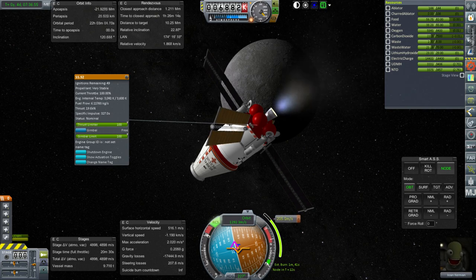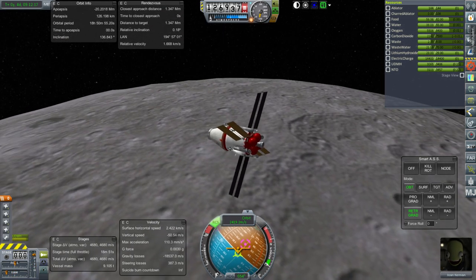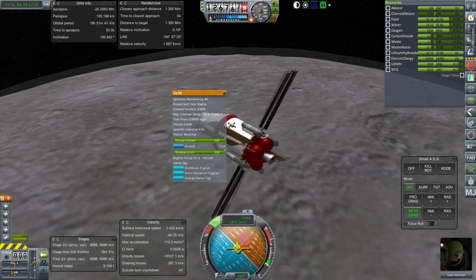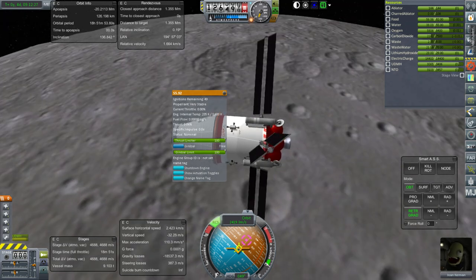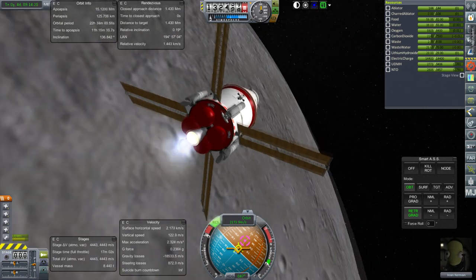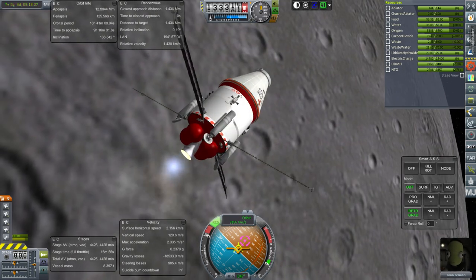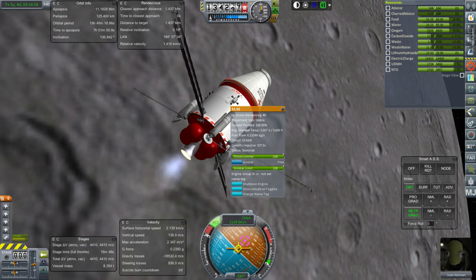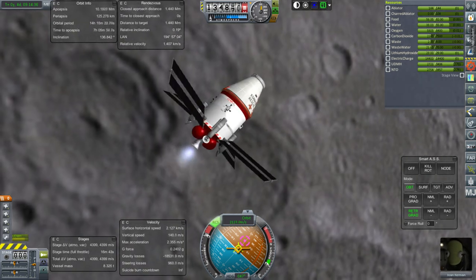Most of our lander engines have infinite ignitions, so 50 is relatively limited. One thing I'd like to try is replacing the engines using KIS and KAS — this is a light enough engine that a Kerbal should be able to carry it, then just take one off and put a new one on. The optimal replacement would be a methane-oxygen or hydrolox engine that could be infinitely restarted, or at least restarted enough so we wouldn't have to replace it so often — and maybe throttlable. I don't know if we have something like that in the tech tree right now.